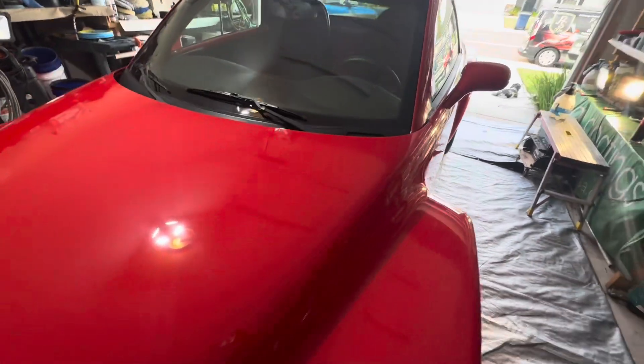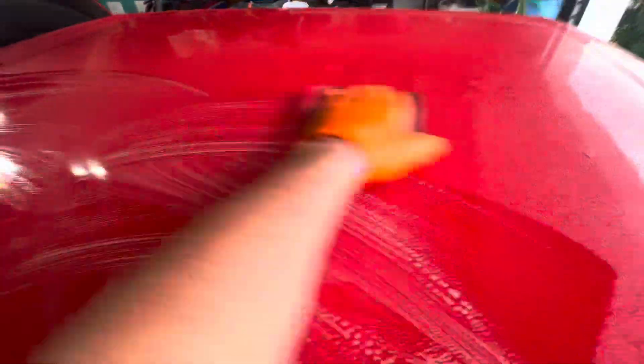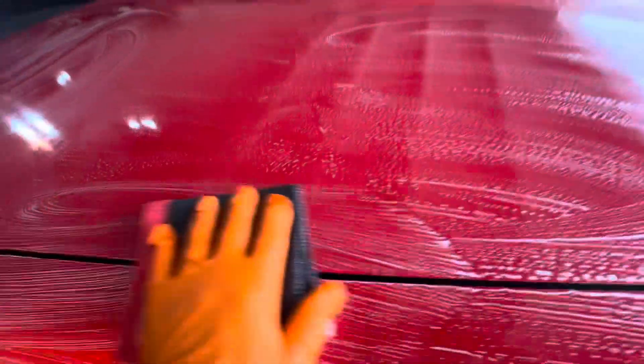We'll get started — going to get it washed up and then get to claying it. As you can see on this side especially, we have lots of swirls and scratches. Now the car is cleaned up and I'm going to use our perforated synthetic towel, which acts like a clay bar. This vehicle has tons of overspray and all kinds of bonded contaminants on it. I can feel it as I'm going back and forth — it feels like I'm running that towel over 80-grit sandpaper.